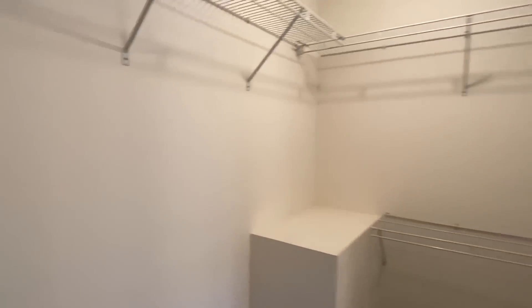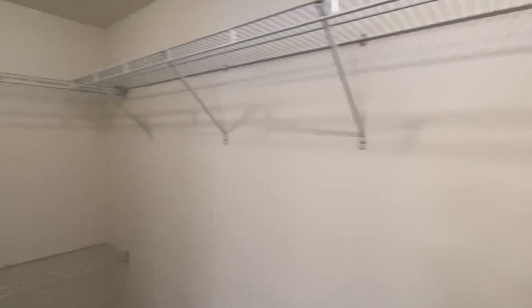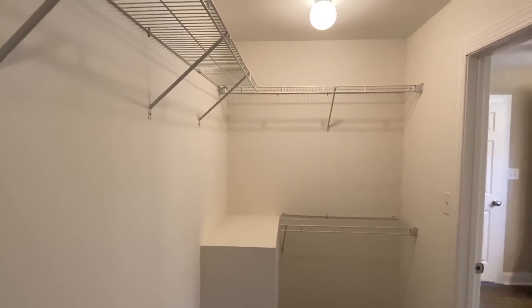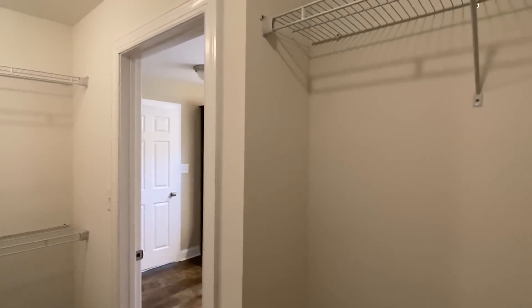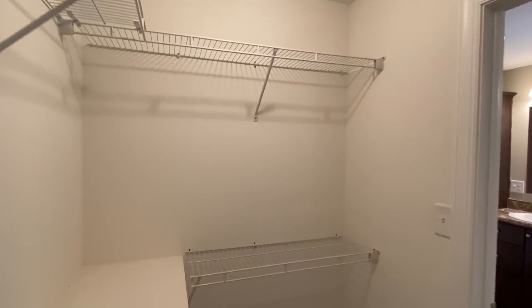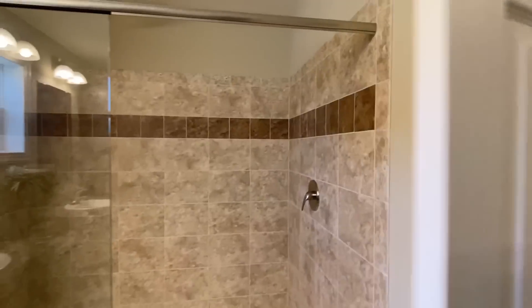Let's step into this closet. It wraps around here — you come in right here and it wraps all the way around. I like how they did that wrap down there for your shoes; it's kind of slanted. I know most of you don't like the wire racks, but keep in mind this is just a show model — you could put whatever you want in here. Don't get too worked up over the wire racks.